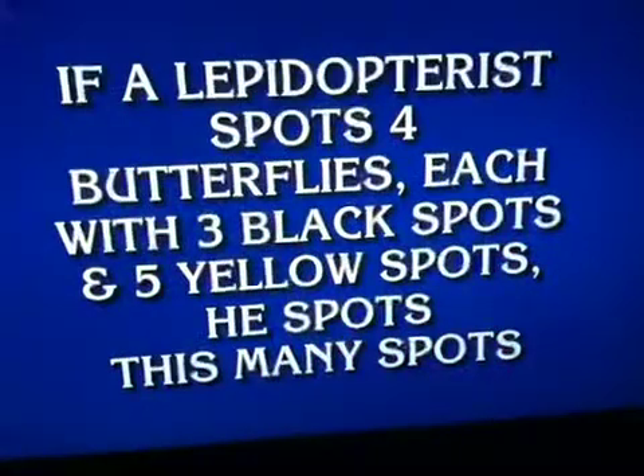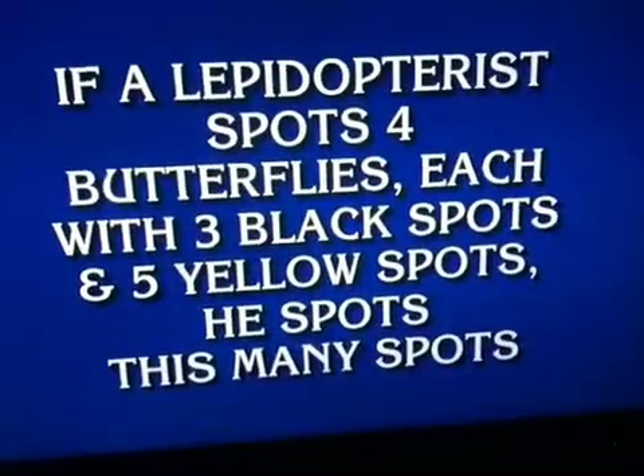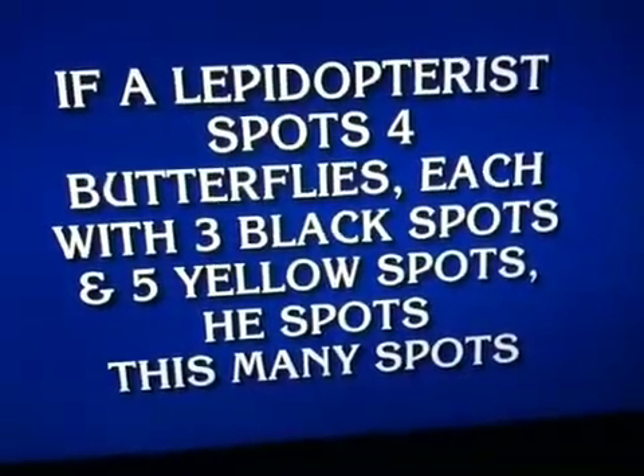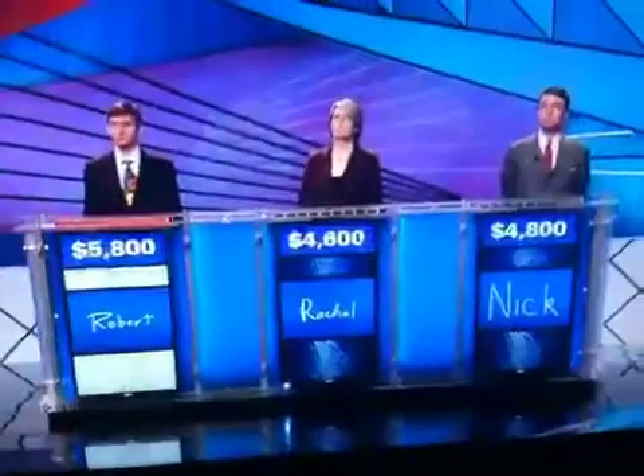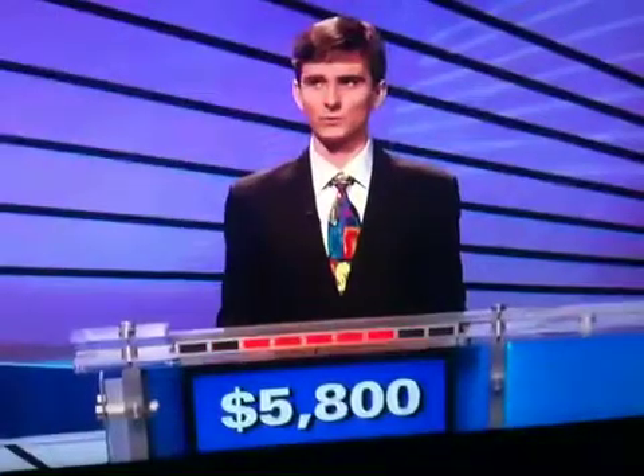Story: Lepidopterus spots four butterflies, each with three black spots and five yellow spots. He spots this many spots. Rachel. What is 60? No. Robert. What is 32? 32, four times eight, correct.